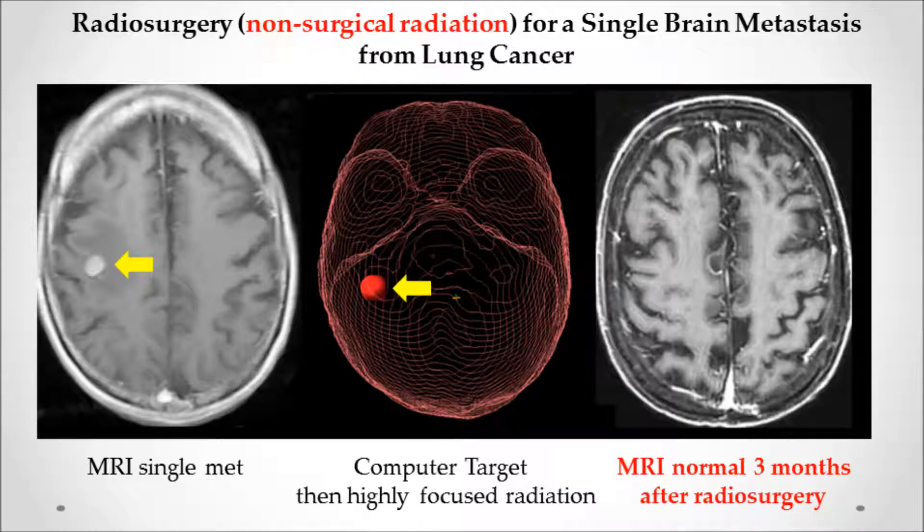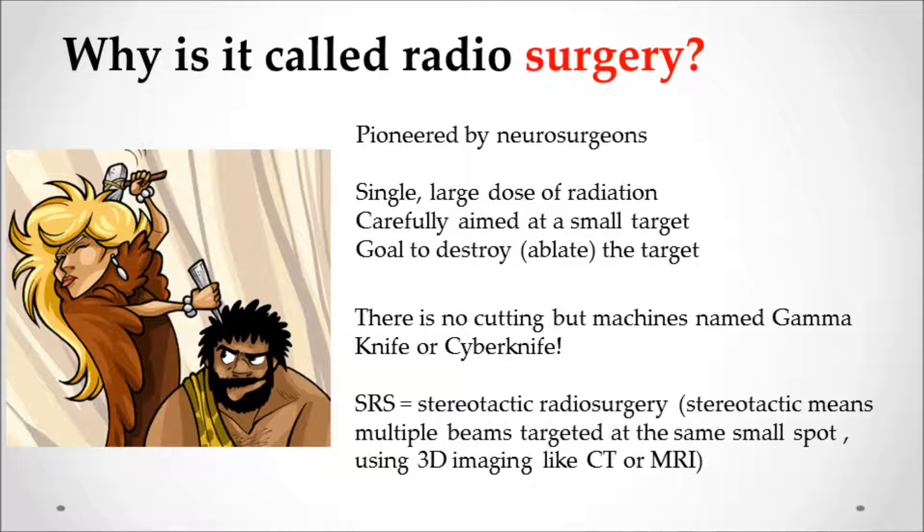Why do they call it radiosurgery if it's really radiation? It was pioneered by neurosurgeons and uses a single large dose of radiation that's carefully aimed or targeted. The goal is to destroy, or ablate, the target. There is no cutting or scalpels, but the machines were originally named Gamma Knife or CyberKnife.